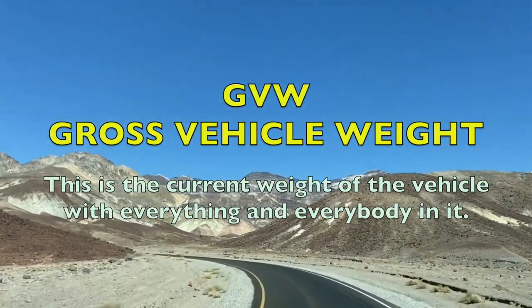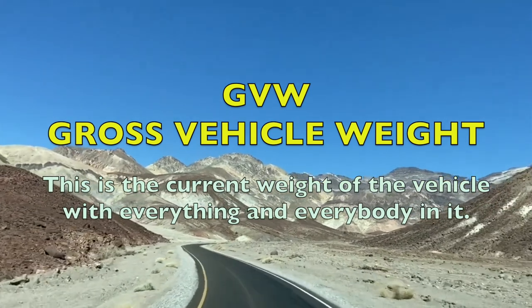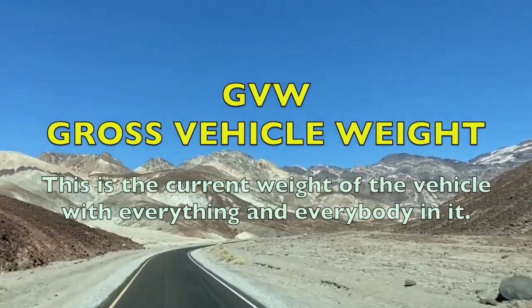Number two: GVW, gross vehicle weight. This is going to be the weight of the truck with everybody in it — your passengers, your dogs, your toolbox, your tonneau cover, tools, tires, anything you would have in the truck traveling down the road. GVW is how much your truck is going to weigh once everything's in it, unhitched, no camper.